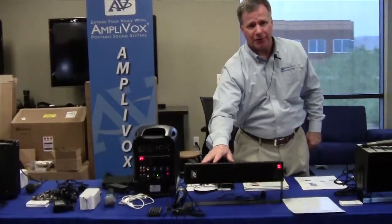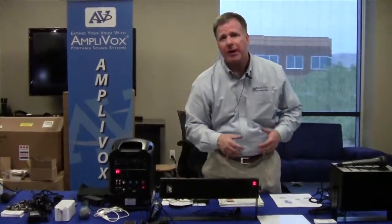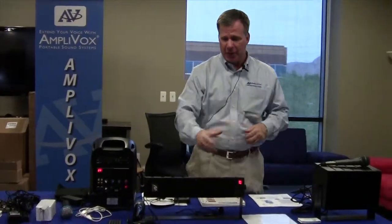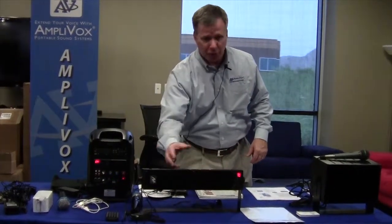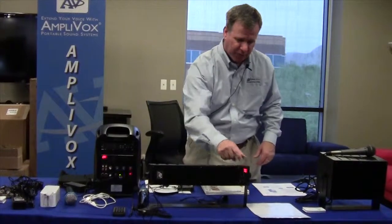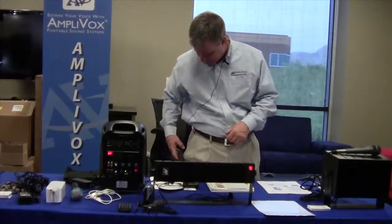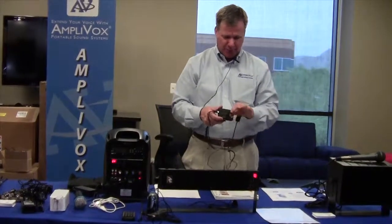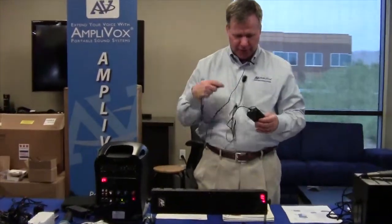We're now introducing our line array speakers. We've had a number of whiteboard manufacturers come to us asking how we can help increase the audio portion off of their whiteboards or displays. We've designed a six-speaker line array system, and this particular model has a built-in wireless receiver, so I can set it next to my whiteboard and communicate wirelessly.